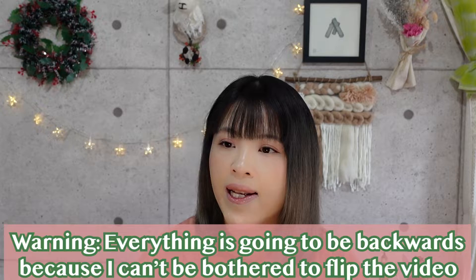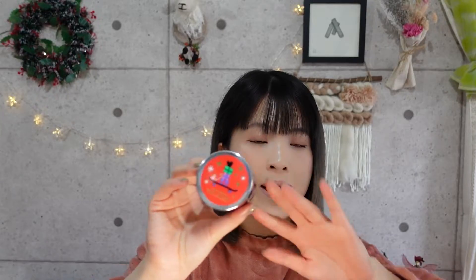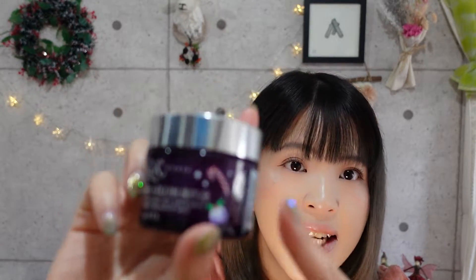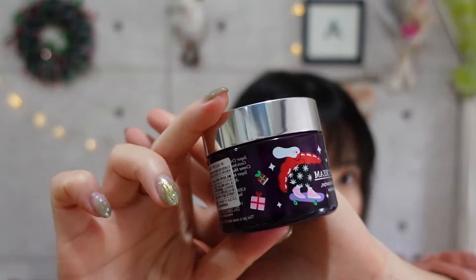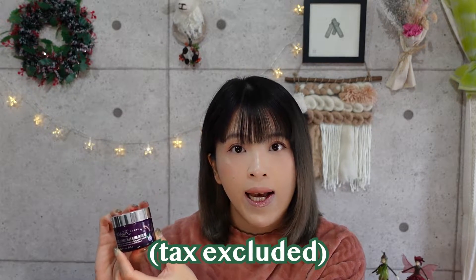This year I decided to get two things from the official Kiehl's store for their holiday series. First up, I got this Super Multi-Corrective Cream. I usually get this for the winter season, but right now they have a holiday design. It's super cute — the lid is red, and there's a fun design on the exterior with a candy cane, pudding, a flying sausage, a skateboard, and a present. This cream retails for about 8,500 yen, which is a little more expensive in Japan.